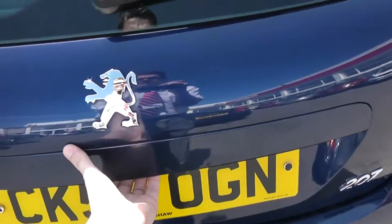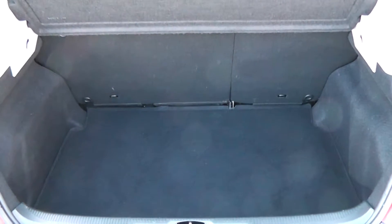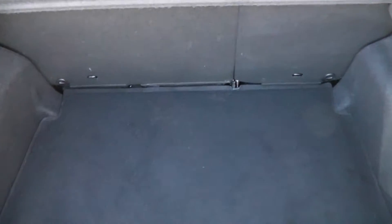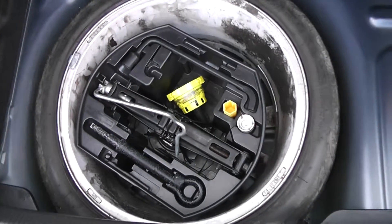If we take a look in the boot, we've got very large boot space. There's a 60-40 split fold rear seats as well, so you can make some more space if you wish. To the right we've got a boot light, and underneath there is also a spare wheel complete with jack.